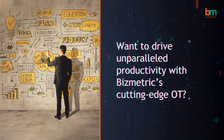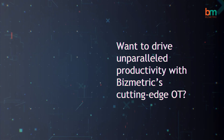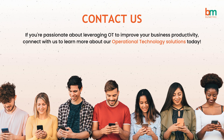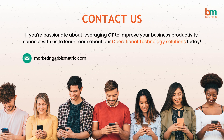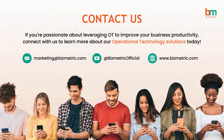Want to drive unparalleled productivity with Bizmetric's cutting-edge OT? Contact us today to leverage operational technology and improve your business productivity. Reach out at marketing@bizmetric.com, follow us at Bizmetric Official, or visit www.bizmetric.com.